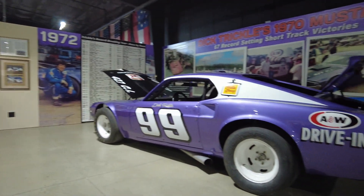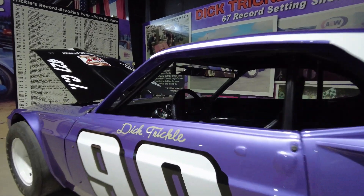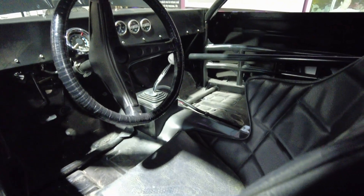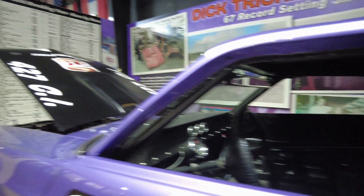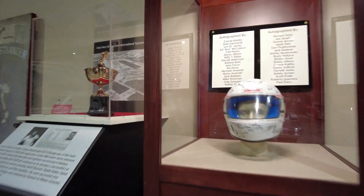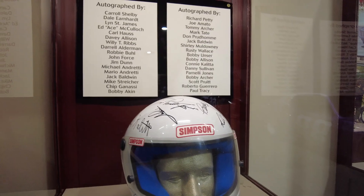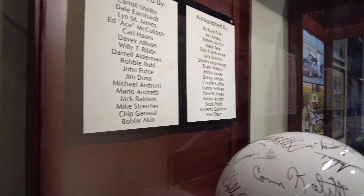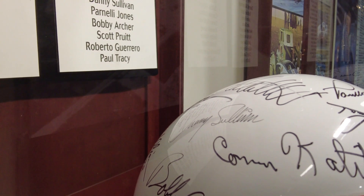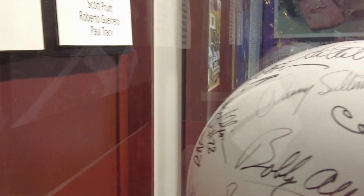They have one more Dick Trickle car. Dick Trickle made a major name for himself in the Midwest driving short track — pretty tragic what happened to him, and I'm sure we'll do a video on him at some point. Over here they have a racing helmet signed by many drivers, and one name they didn't mention — right there in the center, Paul Newman signed the top of that helmet too.